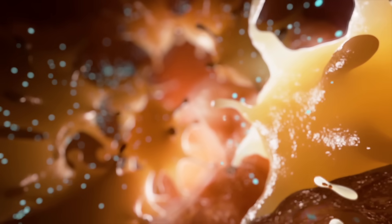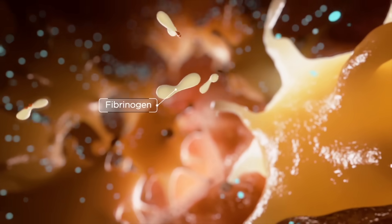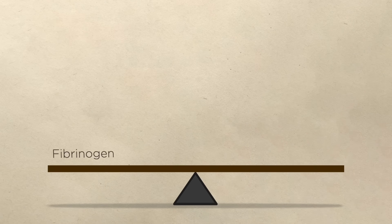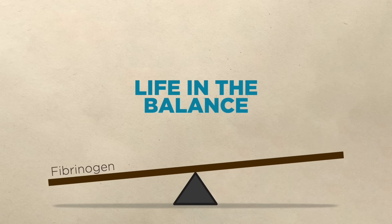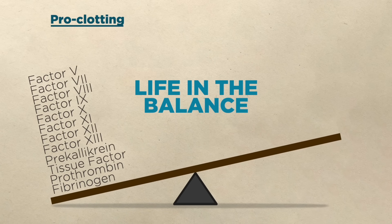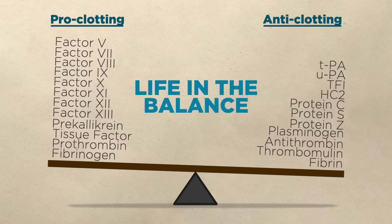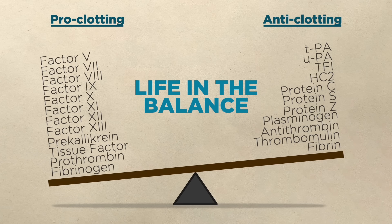We know that the success of the cascade depends on each component doing its job. Earlier we saw fibrinogen, but there are actually 11 more proteins that play an essential role in the process. In all, there are 12 proteins that contribute to clotting. We also have the anti-clotting proteins — 10 more on this side. It's a delicate balance, and a defect on either side can result in a system failure.